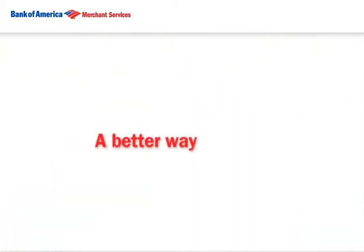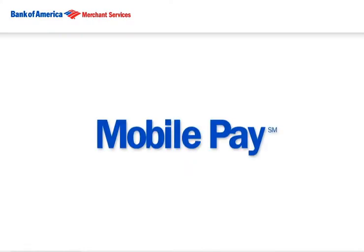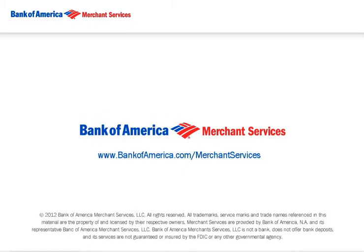Ultimately, MobilePay is simply a better way to accept payments on the go. To get started, talk to your Bank of America Merchant Services Sales Associate today, or learn more online.